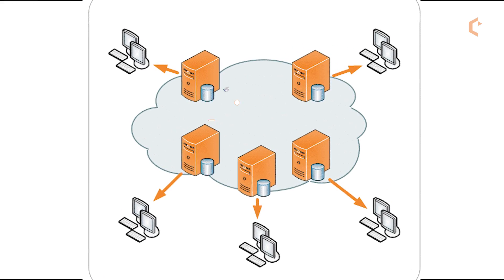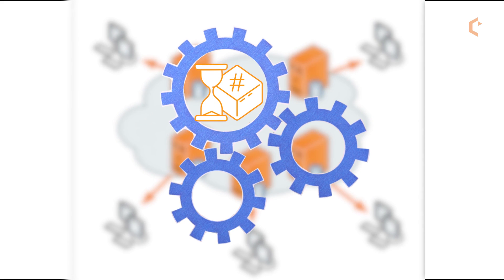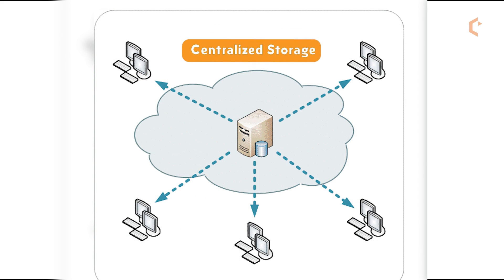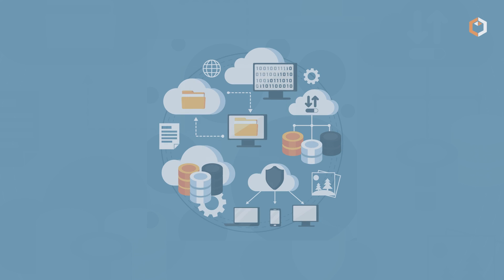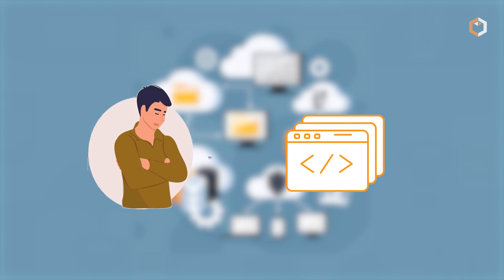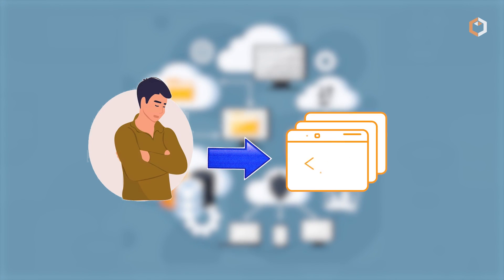However, decentralized storage can be slower and more complex to set up and manage than centralized storage. Additionally, it may not be as accessible as centralized storage because it requires specialized software or hardware to access.